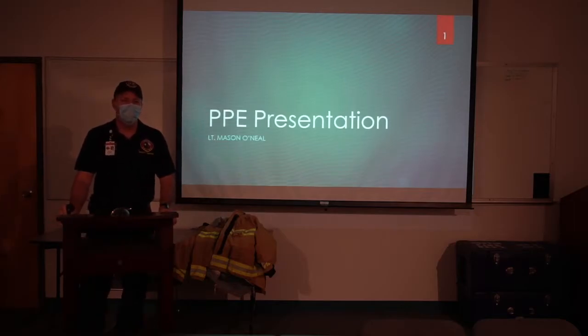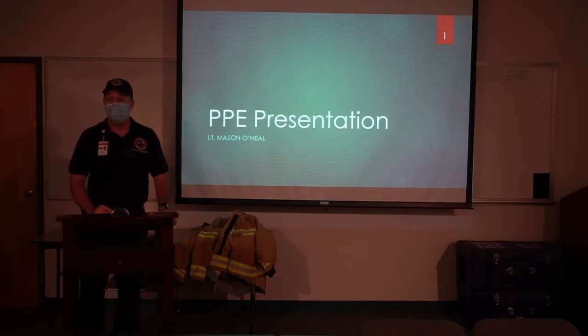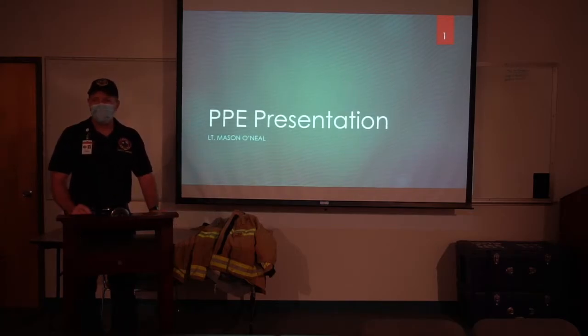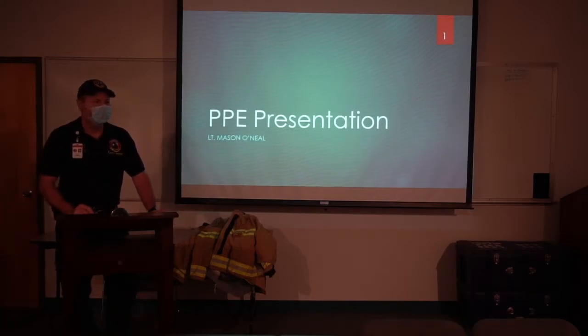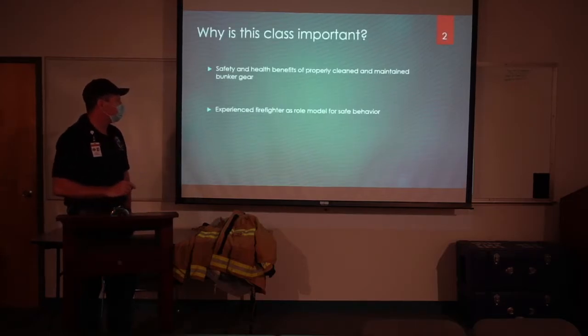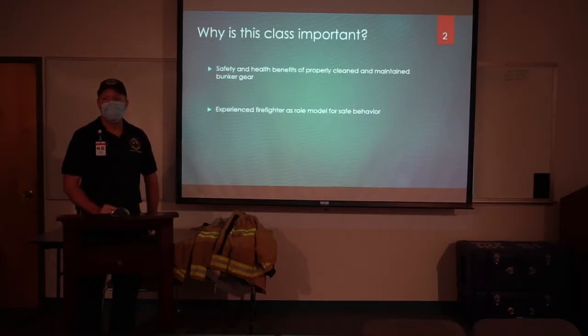Good morning, everybody. My name's Lieutenant Mason O'Neill. I am assigned to the Safety Support Division here at the Austin Fire Department. Can everybody hear me okay? With this COVID mask, it makes things a little bit more difficult. I want to thank everybody for coming. What I want to talk to you today about is PPE and how it relates to your overall health and safety. We're also going to talk about experienced firefighters as a role model for safe behavior.